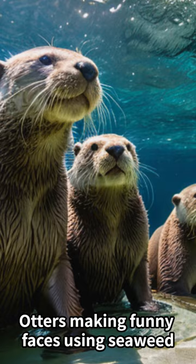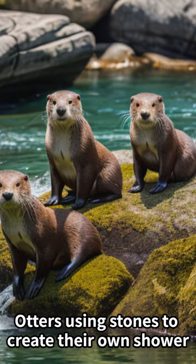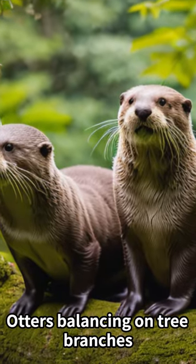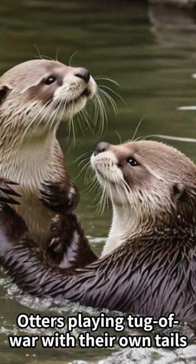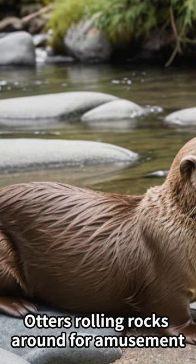Otters making funny faces using seaweed. Otters using stones to create their own shower. Otters balancing on tree branches. Otters playing tug-of-war with their own tails and rolling rocks around for amusement.